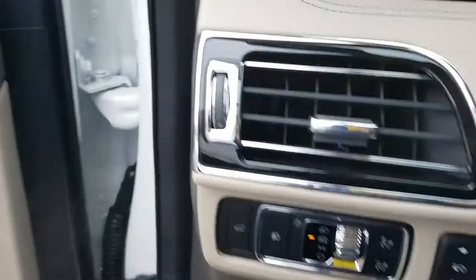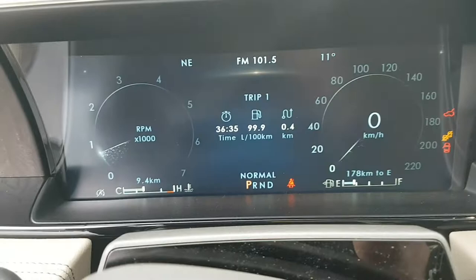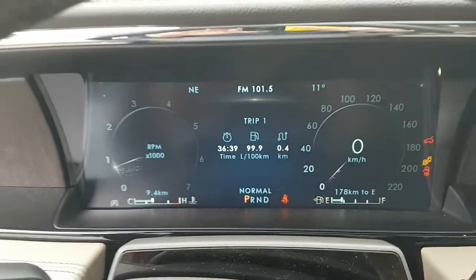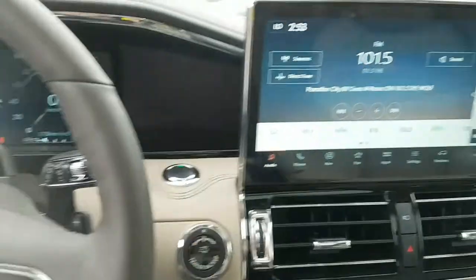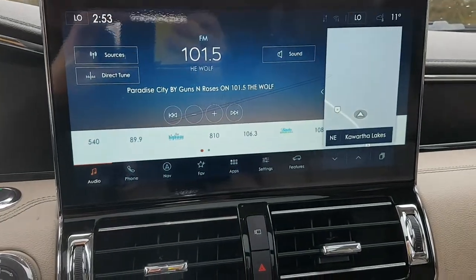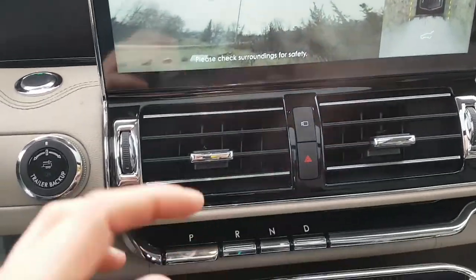Stepping inside the vehicle, we have our automatic headlight controls as well as the center screen. You have your digital RPM and digital speedometer on this beautiful digital display, and cruise control settings on the steering wheel. There's also a beautiful wide center screen with a reverse camera and 360-degree camera, which is really nice to have.